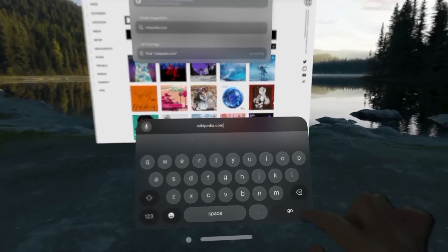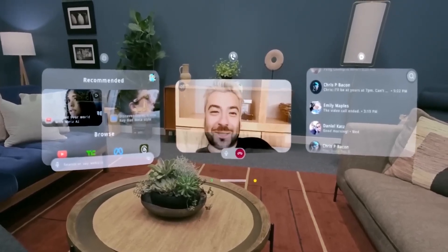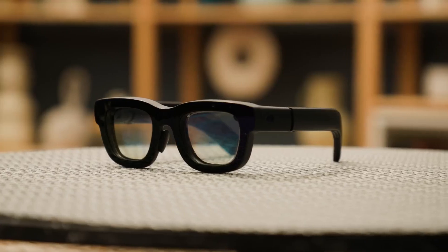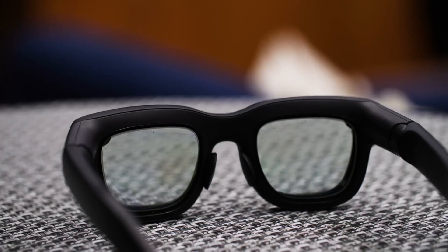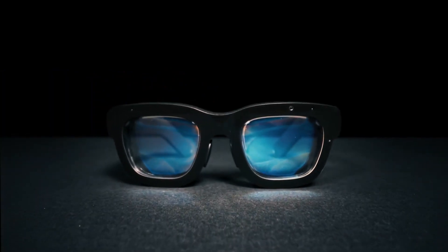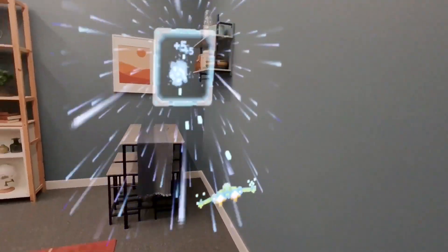What exactly is Meta Orion? I believe it's far more than just another pair of AR glasses. It's a fully functional prototype that blends cutting-edge tech into a sleek, lightweight design. Meta's goal with Orion is to seamlessly merge the digital world with the physical one — and when I say seamless, I mean it.